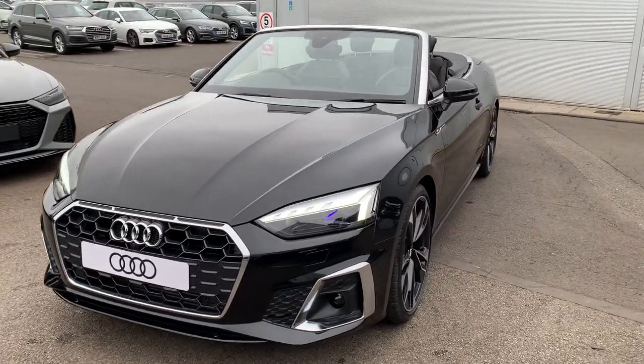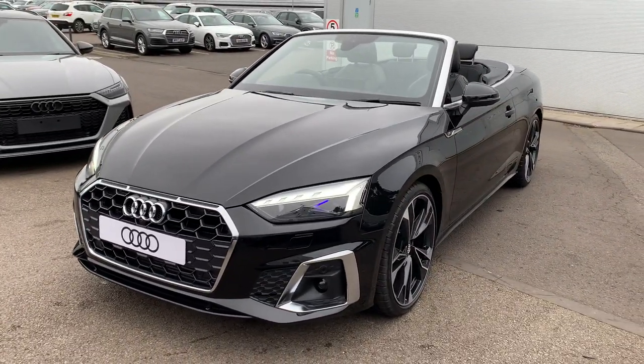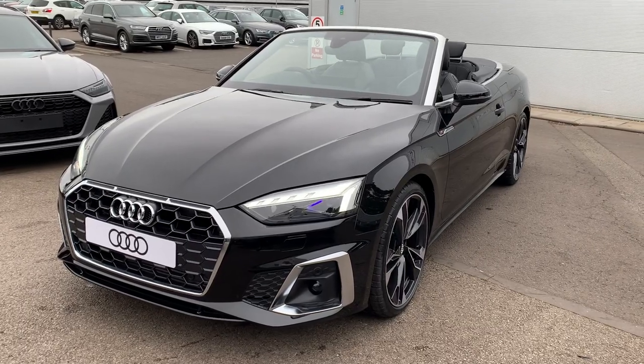Hello and welcome to Crew Audi. Today I'm going to take you on a short tour of this stunning Audi A5 Cabriolet Edition 1.